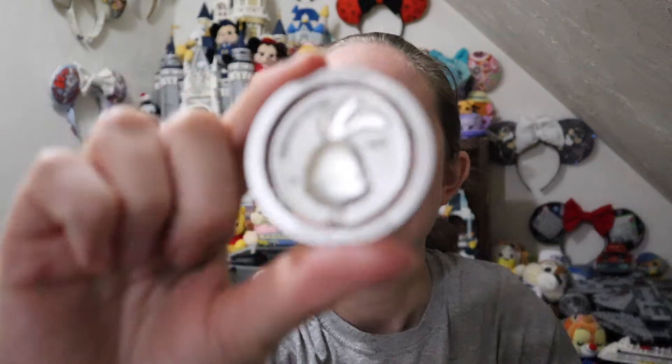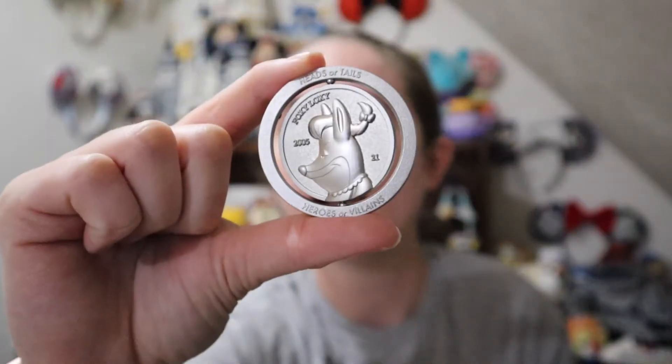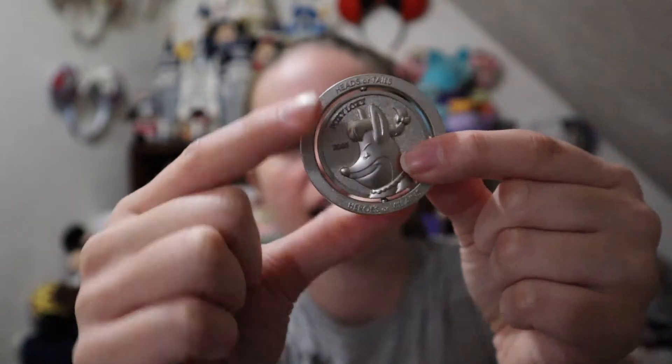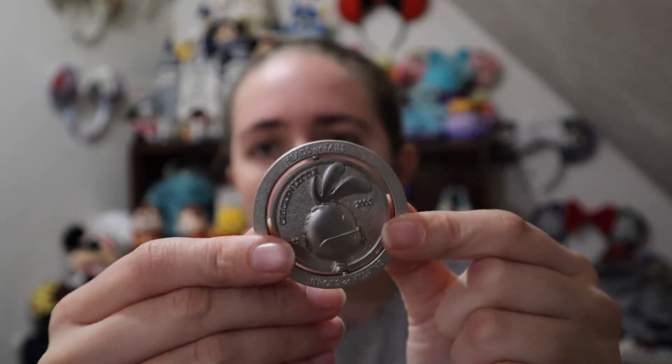The next one I'm opening — hoping not for doubles. Yes! It is Chicken Little, a great classic 2000s movie to add to my collection. On the back we have Foxy Loxy. It has the date 2005 on it and then the 2021 logo. You can spin it around — super cute. The cool thing is they're almost facing each other: Foxy's facing one way and Chicken Little is facing the other way, with their heads on the same side. Definitely the one I wanted most!